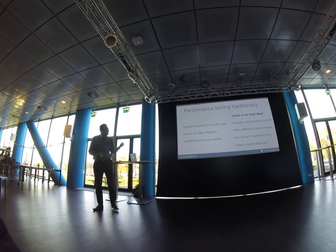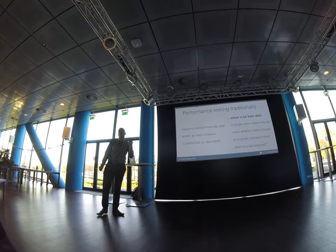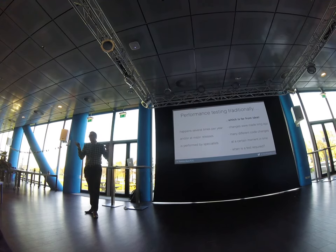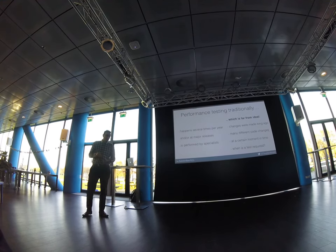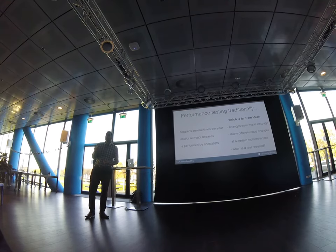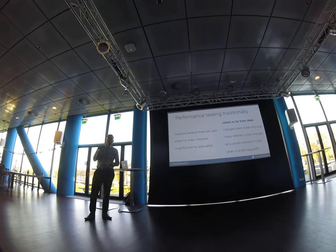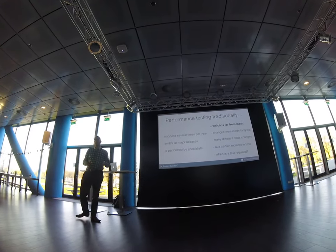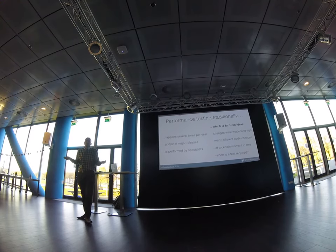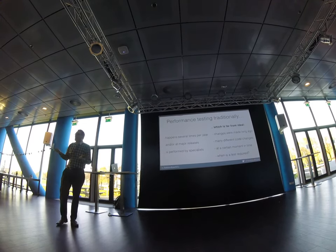It's only a snapshot at a certain moment in time. When you do a performance test and get a figure like an average response time of 100 milliseconds, you have to realize that figure is only valid at the moment of your measurement. As soon as the first code change is pushed, that 100 milliseconds might still hold — but you can't be sure.